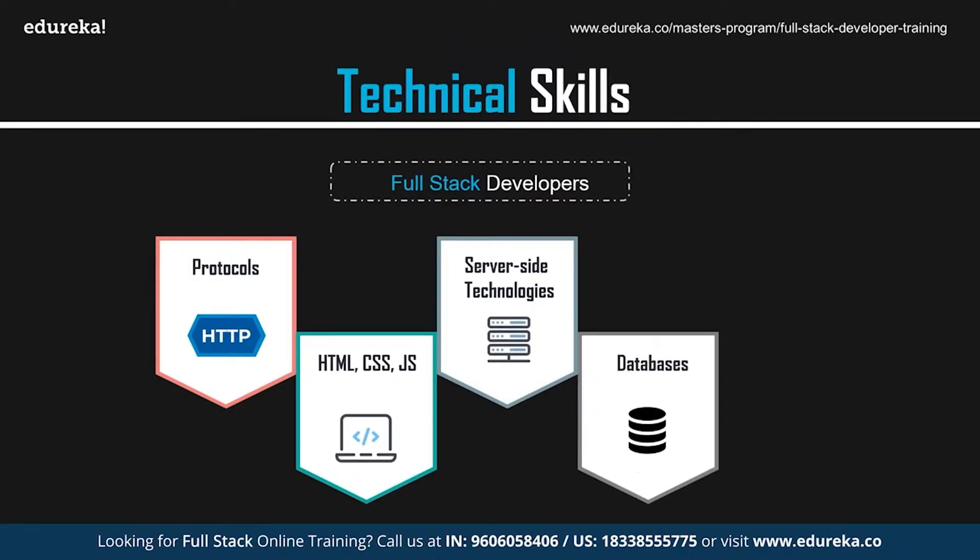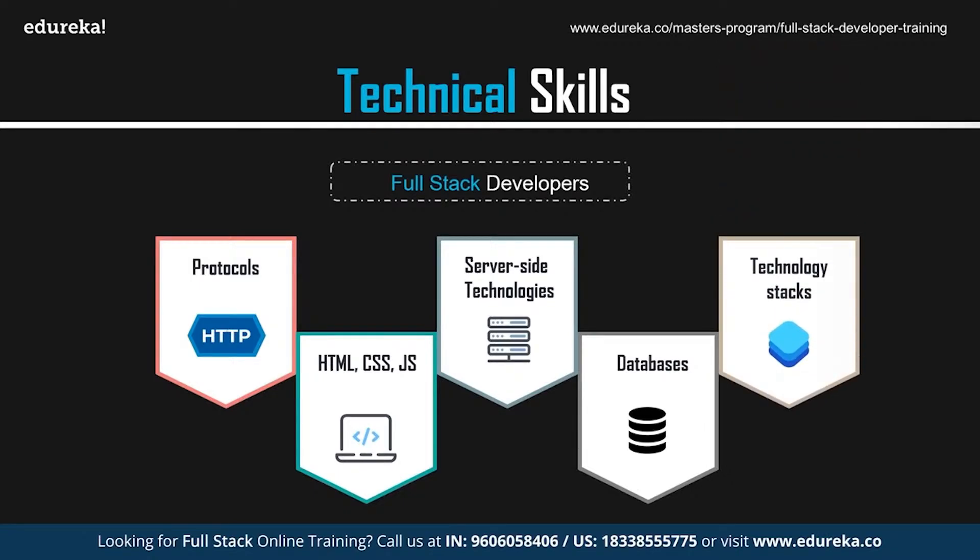Full-stack developers should also be well-versed in operating and querying both relational and NoSQL database management systems such as MongoDB and MySQL. Additionally, they should know how to operate and manage version control systems such as Git and Subversion.